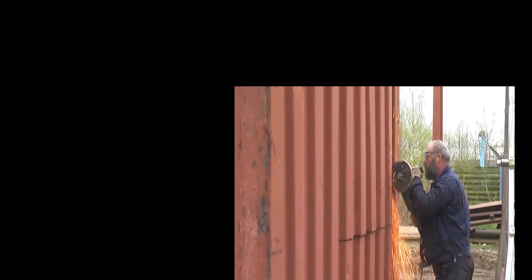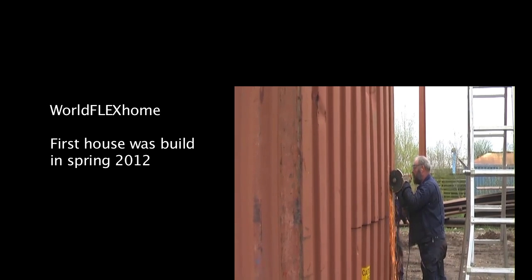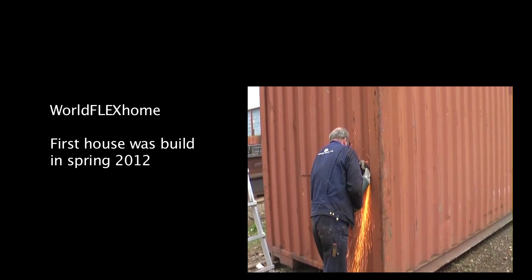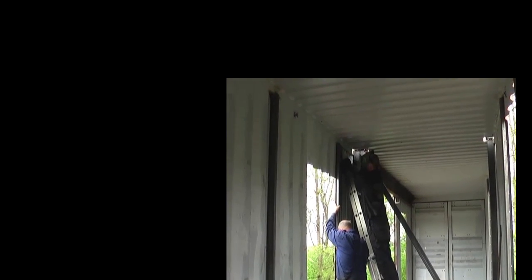Now you'll experience how the house has actually been built. Take a look. Step 1: Take a worn-out shipping container. Make some slight alterations — you must cut holes for windows and doors, and welding needs to be done, of course.